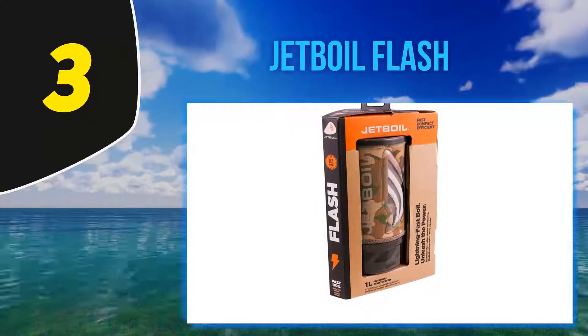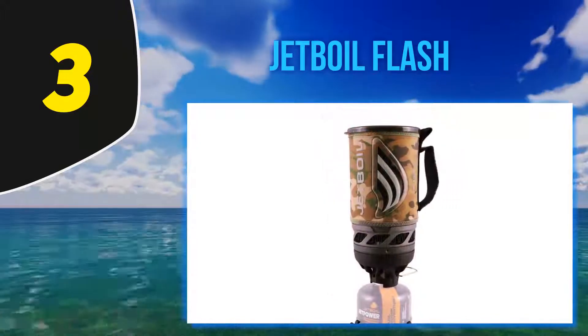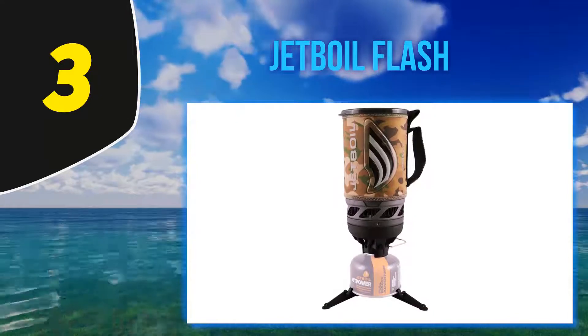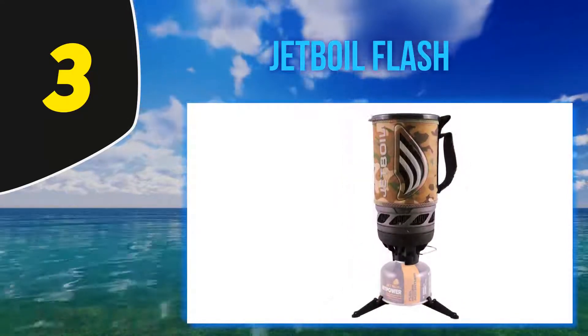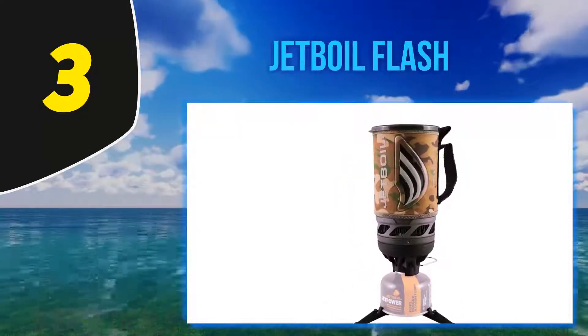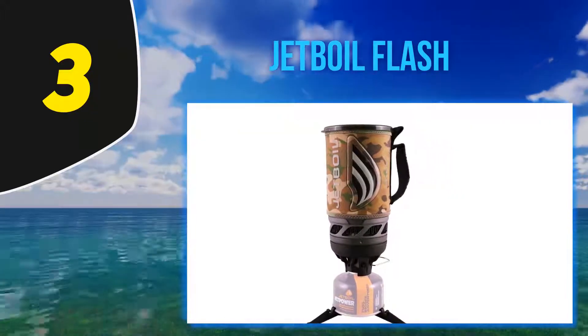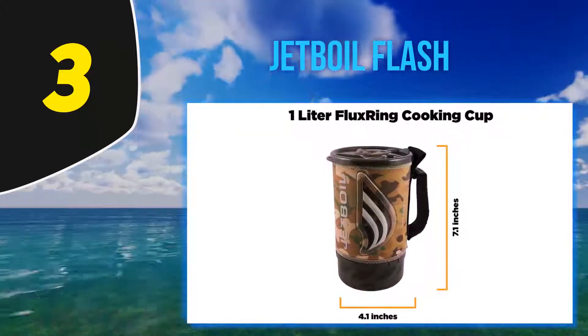Not only does this mean it takes up very little space, but it also makes it hard to lose or forget a part of the stove. If you want to sear, sauté, and simmer, the Jet Boil Flash isn't for you — although there are accessories that will let you use a frying pan. This is really a stove for heating water fast, which is all most backpackers need.